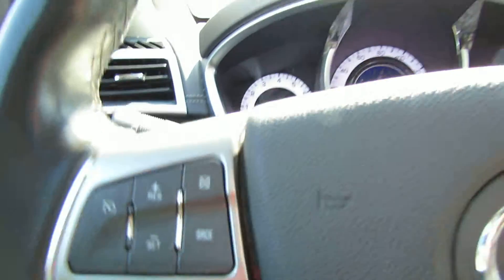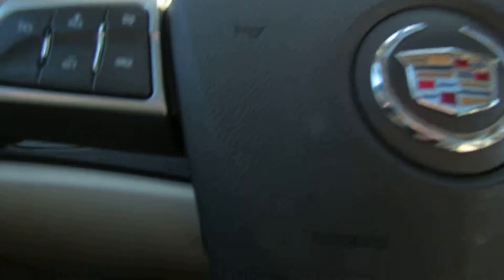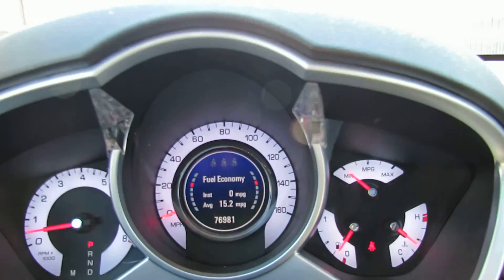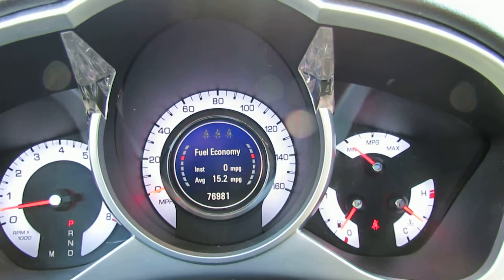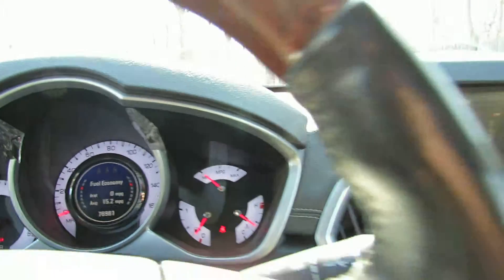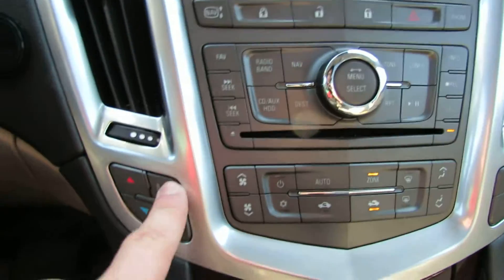You have steering wheel controls, beautiful steering wheel. Here's your lights. The car has just under 77,000 miles. Heated seats work great.